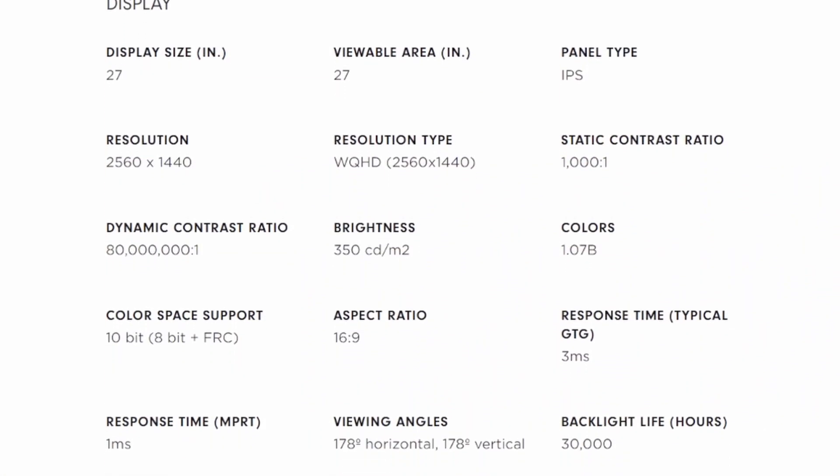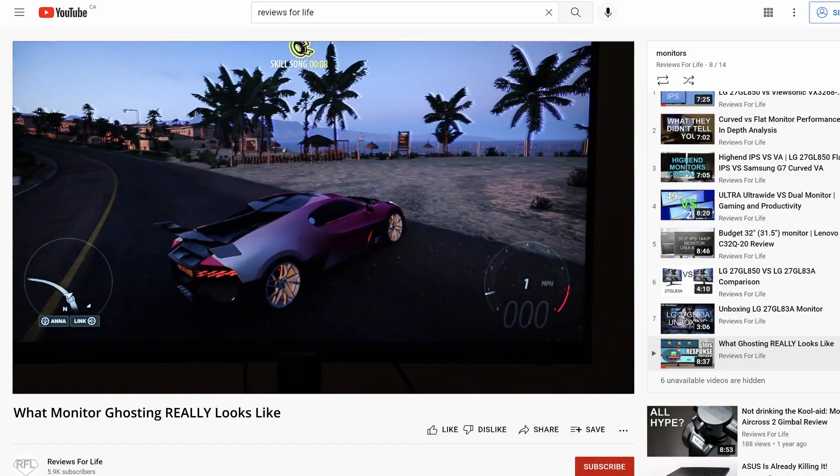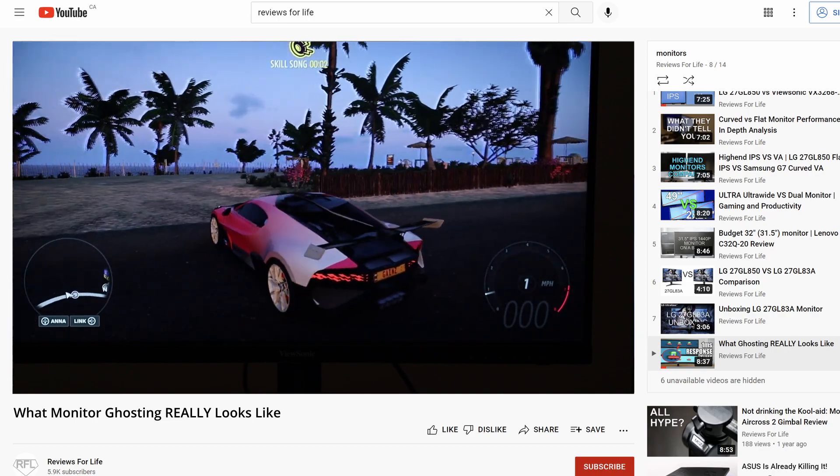As for response time, the numbers from the manufacturers aren't that reliable because they're measured under ideal conditions, so it really doesn't mean much for the user. I made a video about why the 1ms response time is misleading and what it looks like in real life — I'll have a link to it at the end of this video.